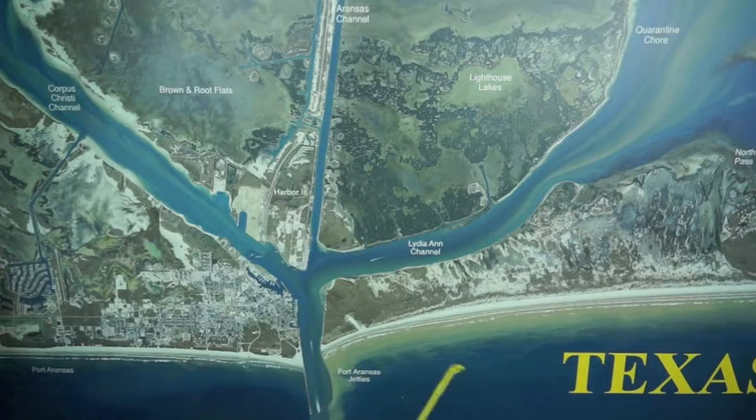If you run down the beach along this island, out in front of the guts, there's been lots of trout on croaker. You can use artificial, but croaker's been working the best. Popping cork and shrimp will work too. A lot of sharks are being caught in the surf down through there.